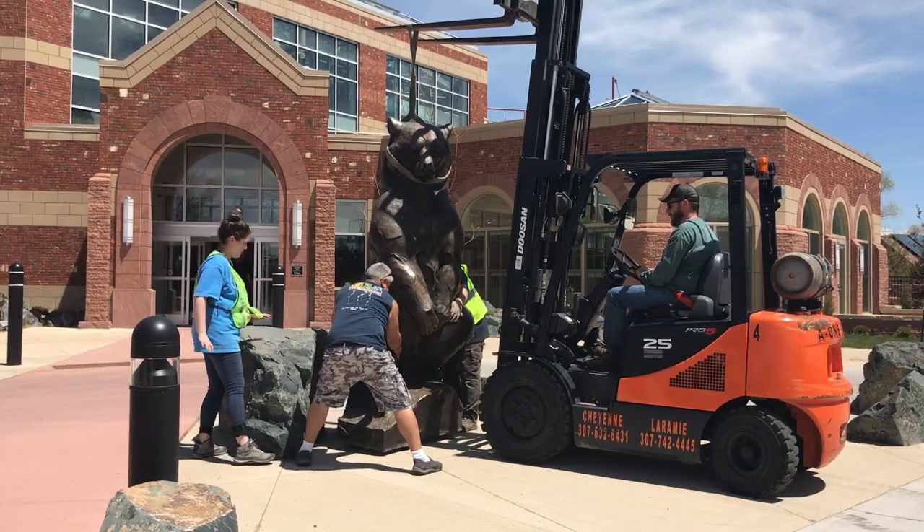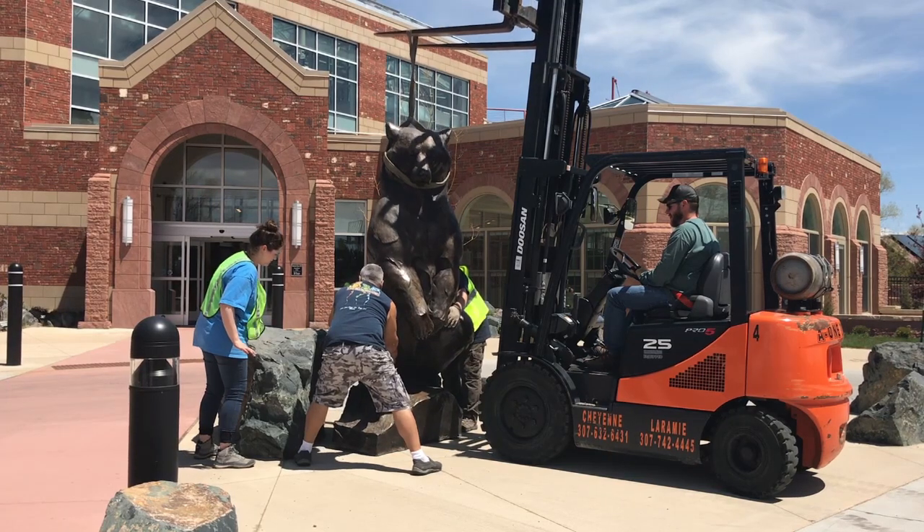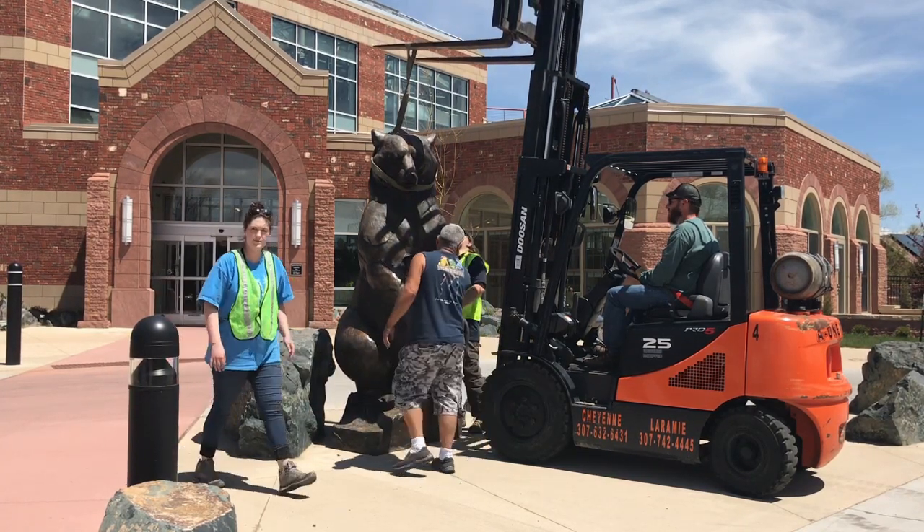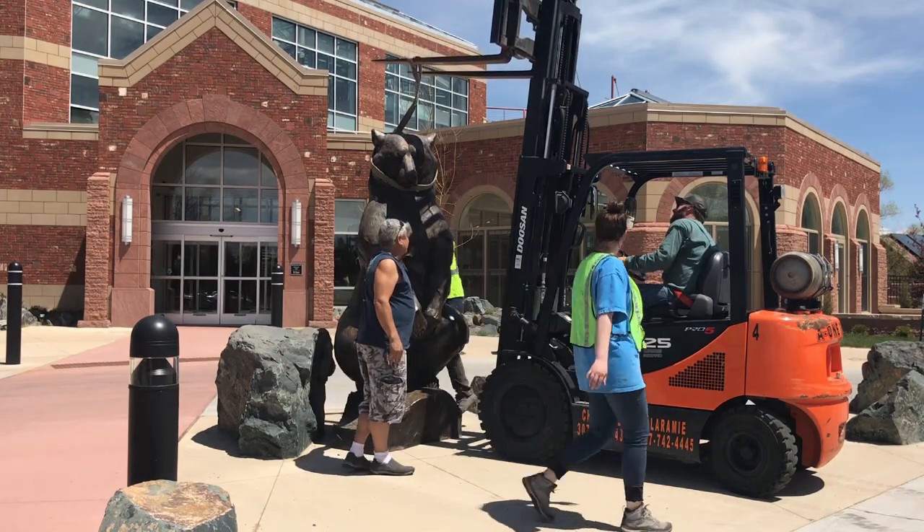Dan Ostermiller, who is a native of Cheyenne, is the sculptor for the Gardens Gone Wild exhibit. He is generous enough to do a great deal and let us exhibit his sculptures for the entire summer. So they'll be here until the end of August.